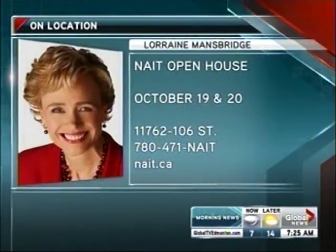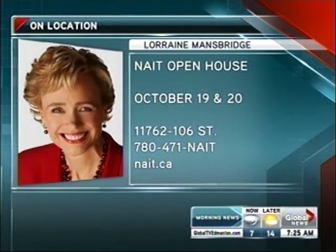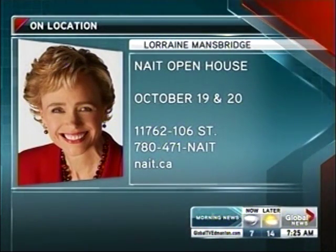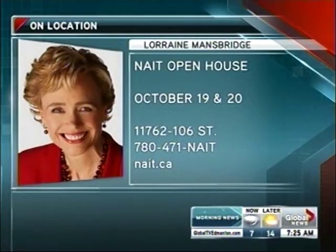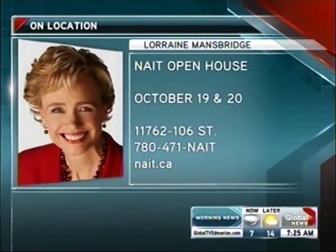That's pretty fancy looking — pretty cool. The NAIT Open House takes place 9am until 3 this Friday, 10am until 3 Saturday at the main campus located on 117th Avenue and 106th Street. For more info, call 780-471-NAIT or visit them online at nait.ca.